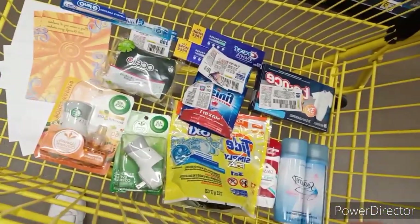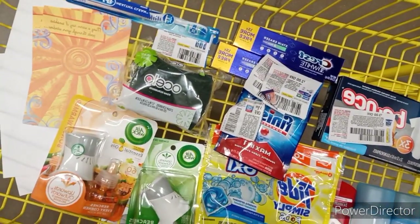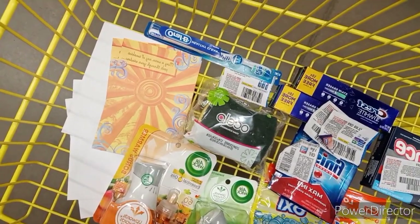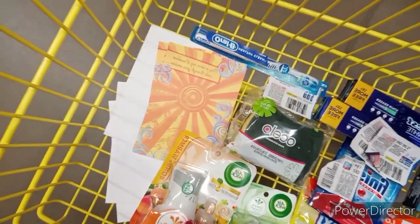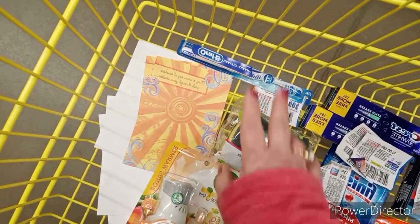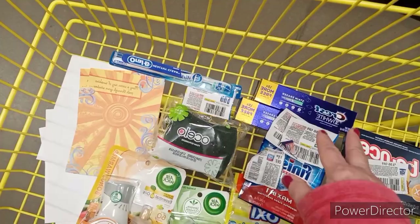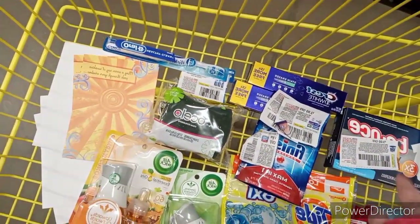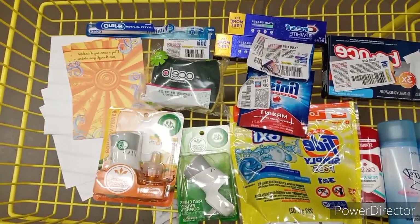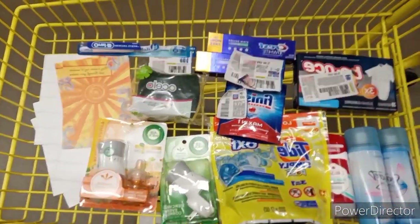Let's do a quick add. We've got $6, $7, $8, $9, $10, $11, $12, $13, $14, $15, $16, $17, $18, $19, $20, $21, $22, $23. Alright, we're looking at $23 in the buggy. Let's go see what we pay for it.